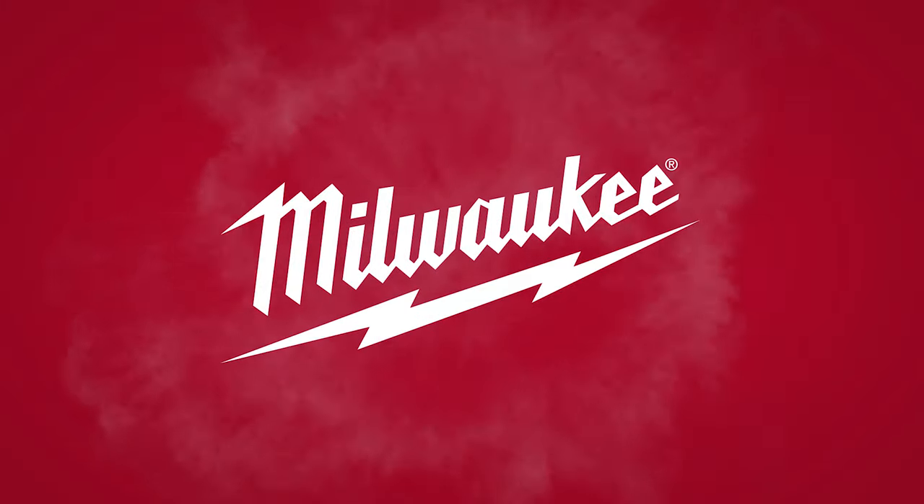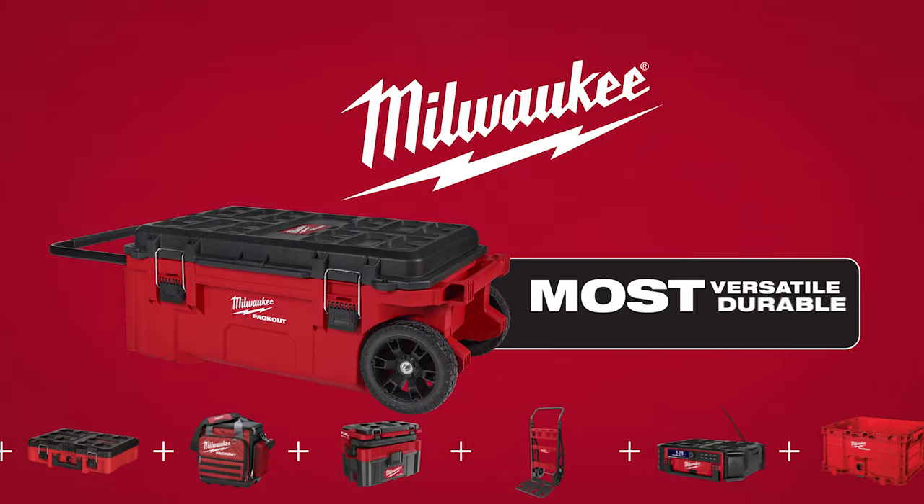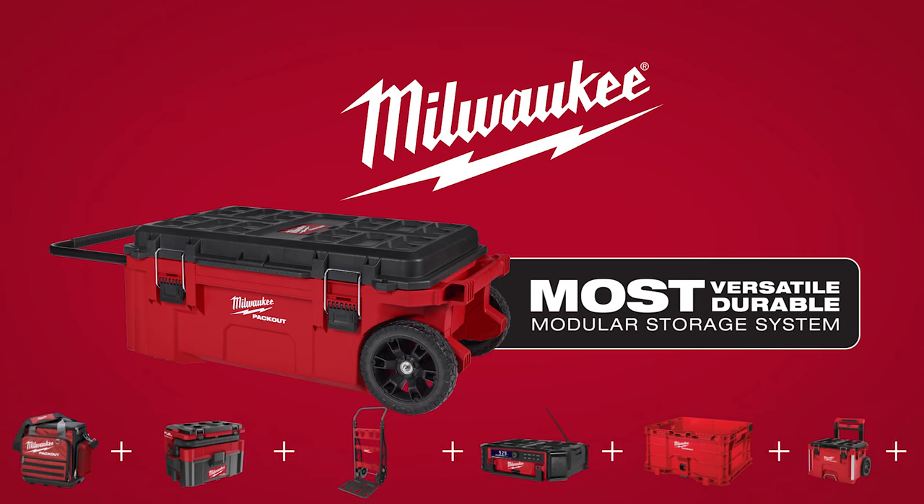The Milwaukee Packout Rolling Tool Chest — part of the industry's most versatile and durable modular storage system.